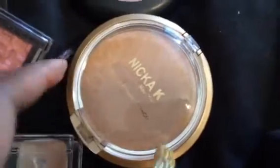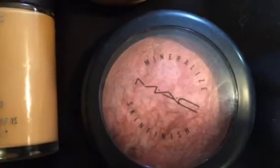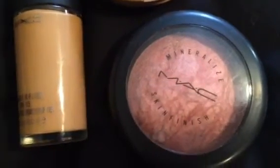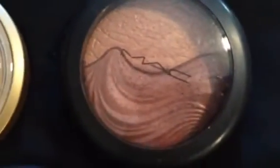I'm going to use my Nicoke powder to set it, and that may help tone down some of the oxidation too with a lighter color. My mineralized skin finish for the week is going to be Stereo Rose. The only things I really love from MAC are their mineralized skin finishes, their Extra Dimension skin finishes, and their bronzers. My bronzer is going to be Shape the Future.